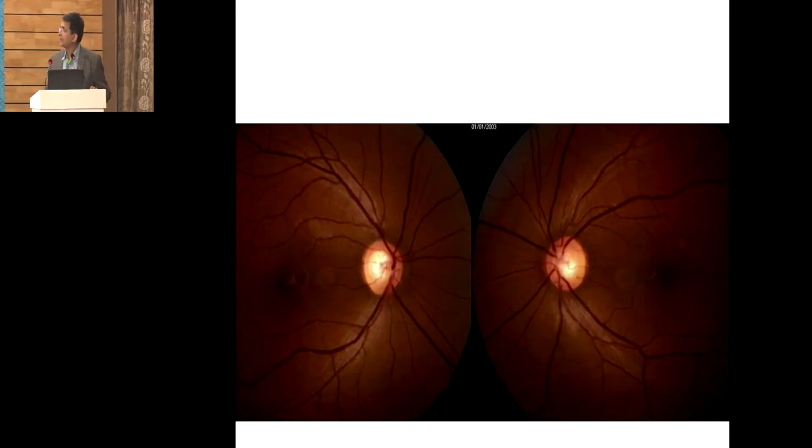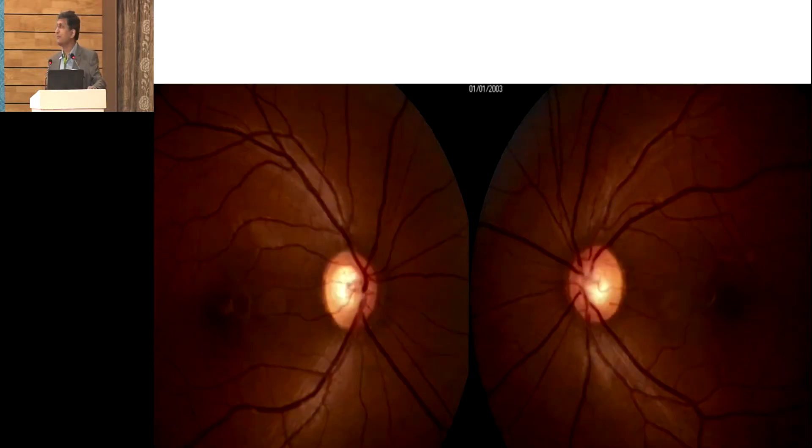The disc findings were quite reassuring and didn't look very suspicious — we would have gone ahead — but on that particular day the patient's mother mentioned a family history of glaucoma in the grandfather. I looked again and in the right eye, inferiorly, I felt there was something suspicious in that disc.